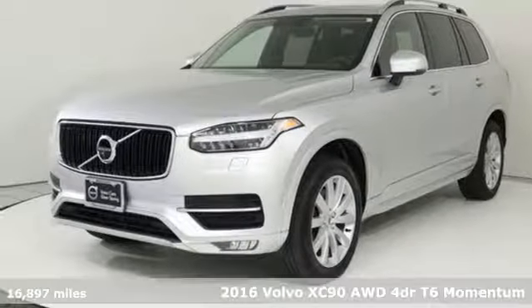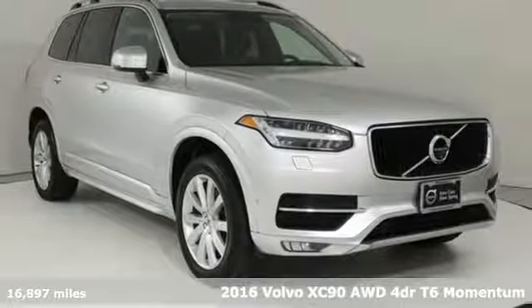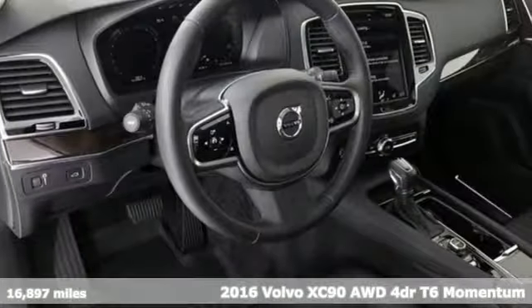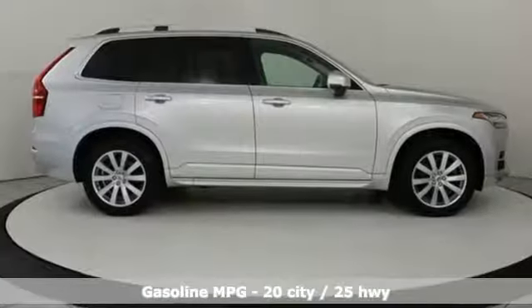It's a 2016 Volvo XC90. In its element, in all the elements, this XC90 puts you in command of an exhilarating drive. It's equipped for all your driving needs and wants.